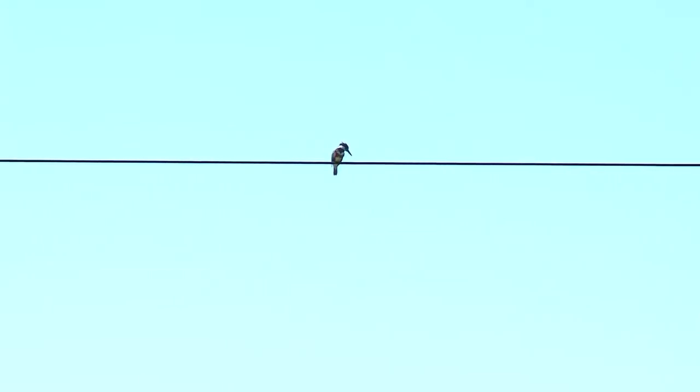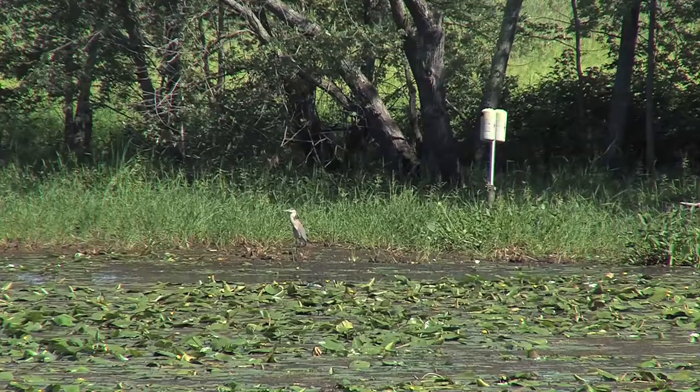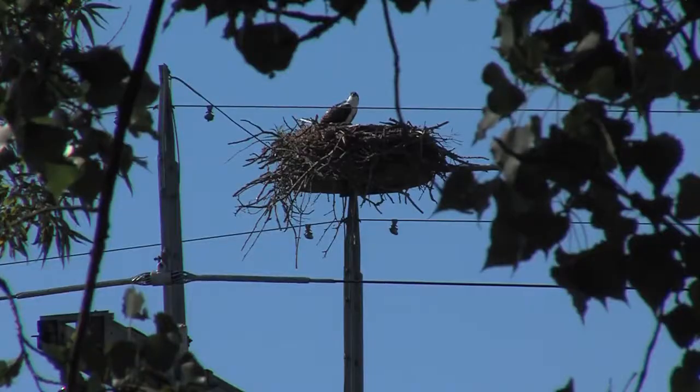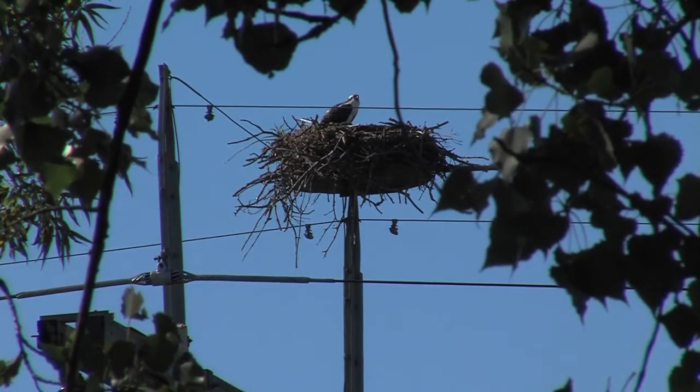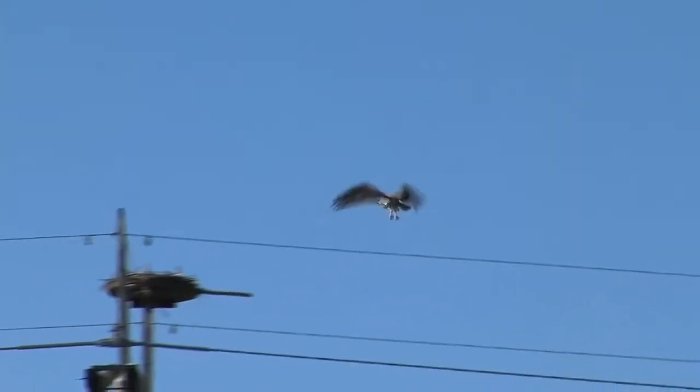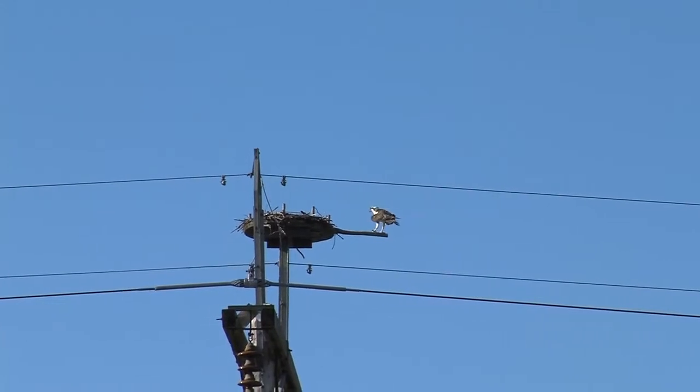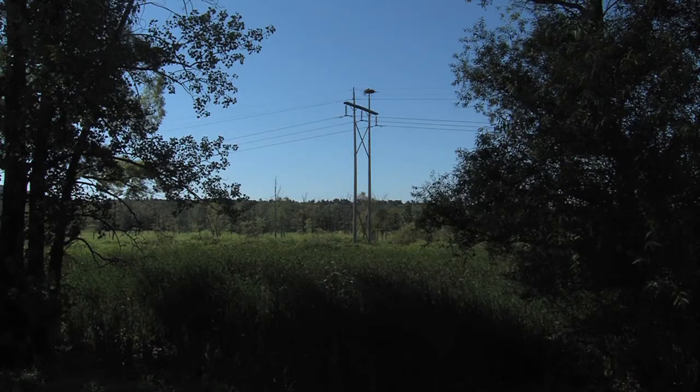Sandbar WMA is also used by a variety of other migratory birds, including several species that call it home during the spring and summer months. A lot of people are familiar with the nesting ospreys at Sandbar — you can see them when you drive along Route 2 headed towards Sandbar State Park. Many of them are nesting on platforms built on the power lines to provide a safe nesting site, and almost every one of those power line structures along the marsh will have an osprey nest on it in some years.